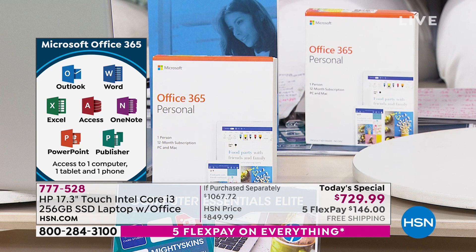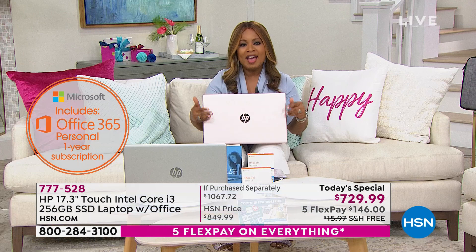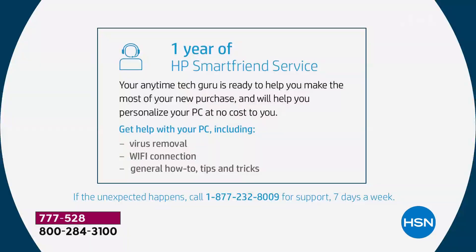We also give you one year of HP Smart Friend. This gives you a chance to have a tech guru at your fingertips. At no cost to you, you'll get help with your PC including virus removal, Wi-Fi connection, general how-tos, tips, and tricks — also for a full year. So you've got 30 days to make a final decision, free shipping and handling, and this is an over-$1,000 computer.